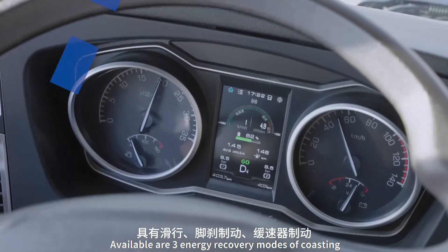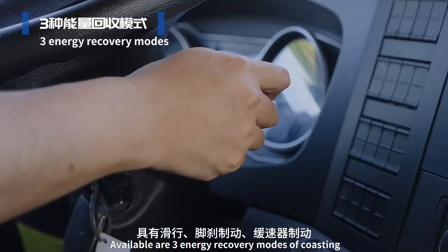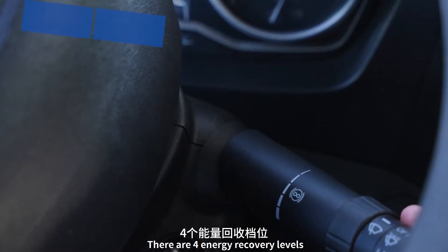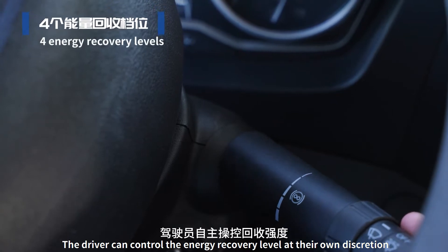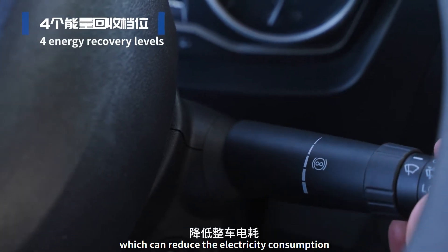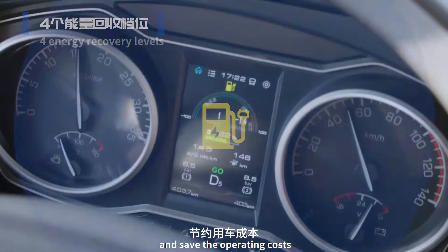Available are three energy recovery modes of coasting, foot pedal braking and retarder braking. There are four energy recovery levels. The driver can control the energy recovery level at their own discretion, which can reduce electricity consumption and save operating costs.